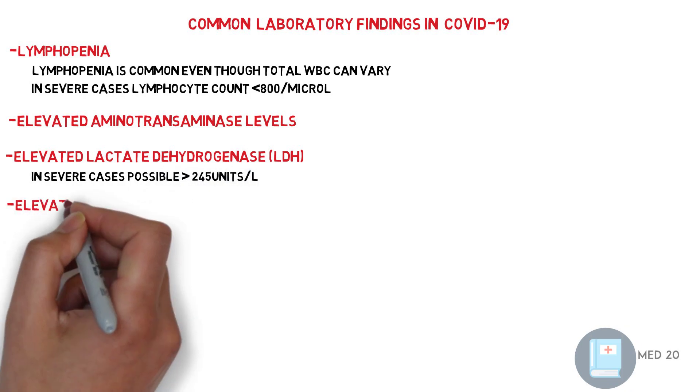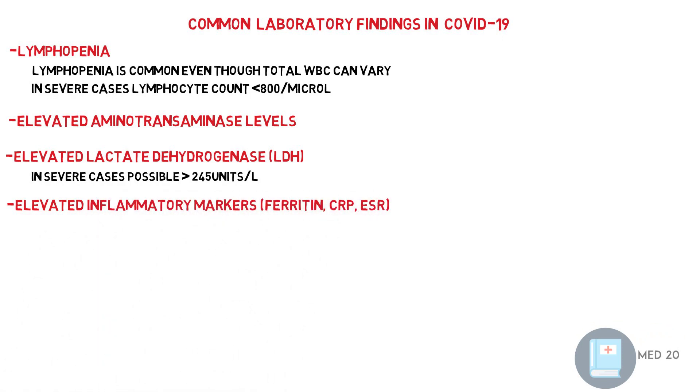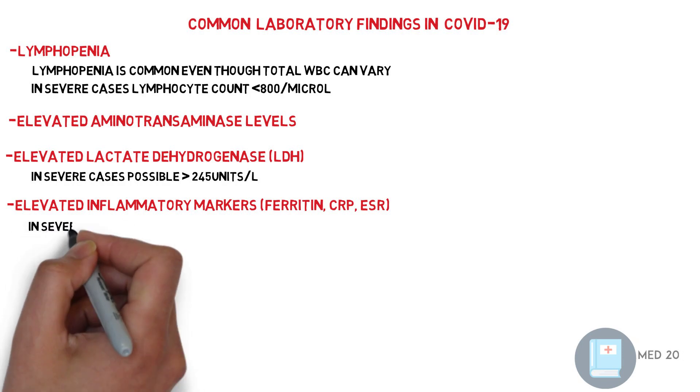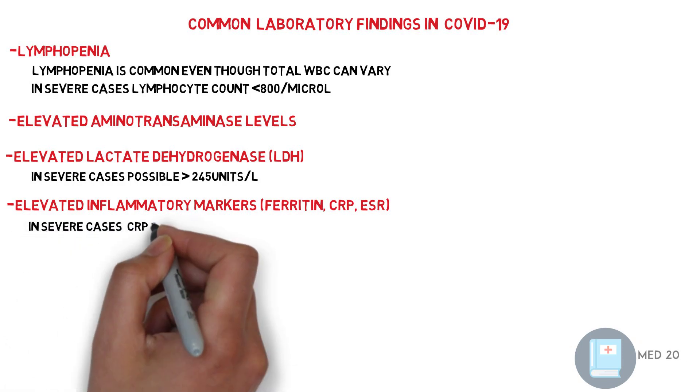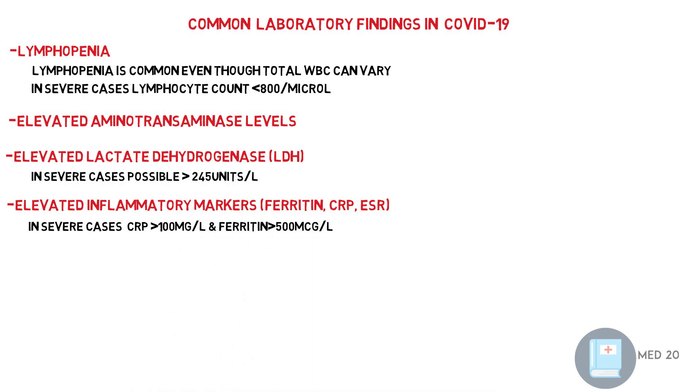Elevated inflammatory markers — for example, ferritin level, C-reactive protein, and ESR. In severe cases, the C-reactive protein is above 100 milligrams per liter, and ferritin level is above 500 micrograms per liter.